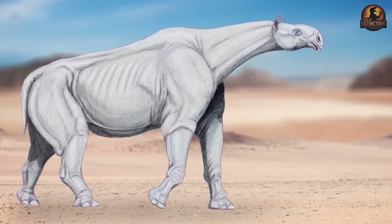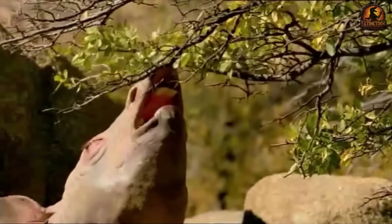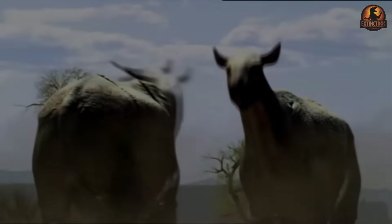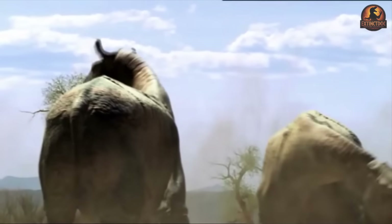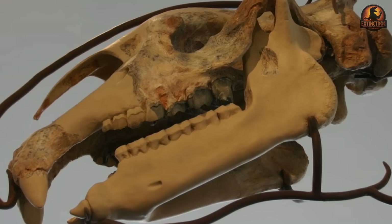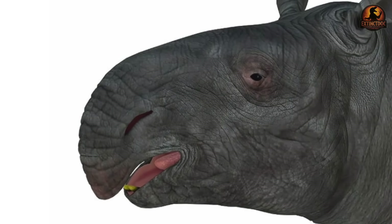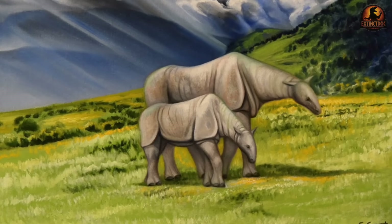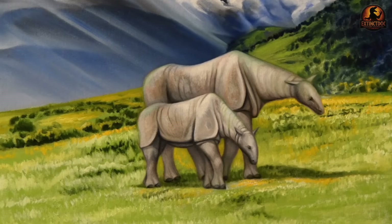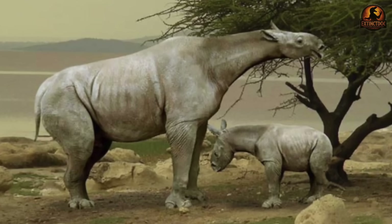Some describe a tapered trunk capable of flexing upward, while others favour a long lip powerful enough to pinch entire branches. Because we only have bone and no preserved soft tissue, both reconstructions remain hypothetical. The skull shape gives clues but several possibilities fit, which means we can't be dogmatic. What is clear is that whichever structure sat on the front of its face was tuned for efficiency, allowing the animal to funnel vegetation into its massive jaws.